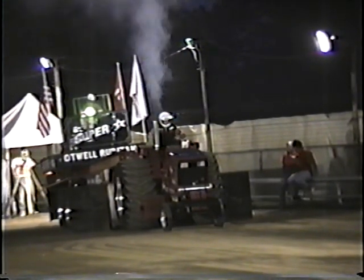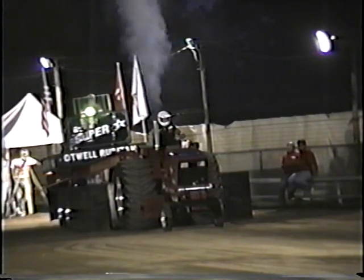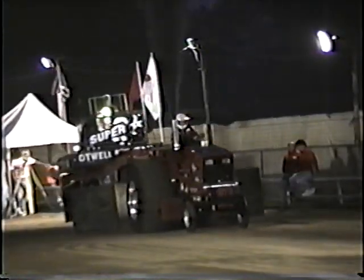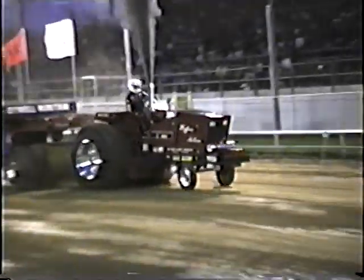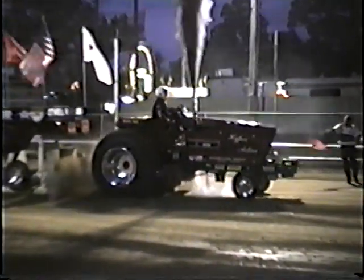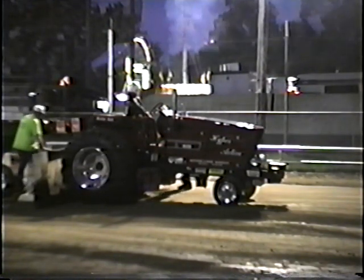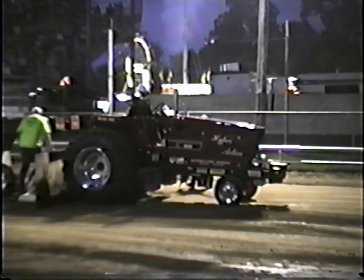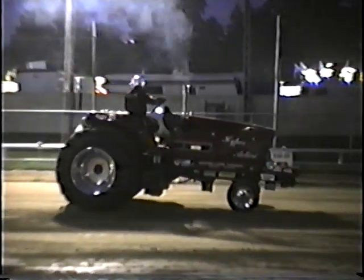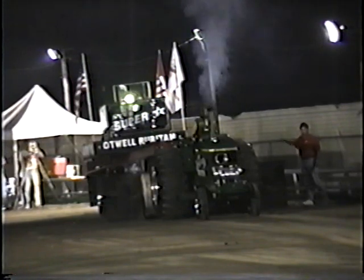Our next hook is Bob Schilling from Valmeyer, Illinois, on an International 3688. Bob Schilling pulled 271.4 — 271.4.